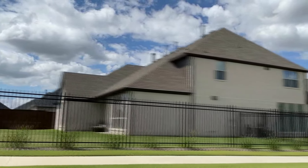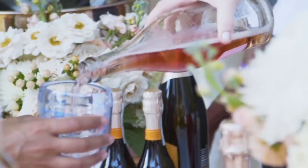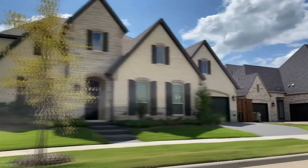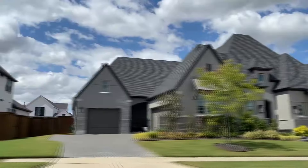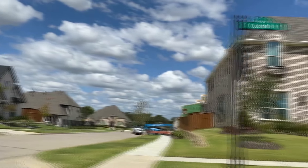Winsong Ranch has some of the most amazing amenities and community activities. Whether it's the annual Winsong Ranch Wine and Music Festival, an outdoor movie night on the dock, a fitness class, a holiday celebration, or tennis lessons, there is something for everyone. The amenities and lifestyle programming available in Winsong Ranch are unmatched in North Dallas. A full-time lifestyle department plans events for children, families, and adults, engaging residents and creating a true sense of community.